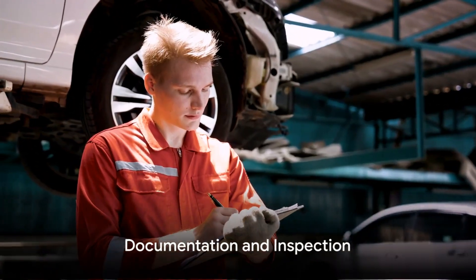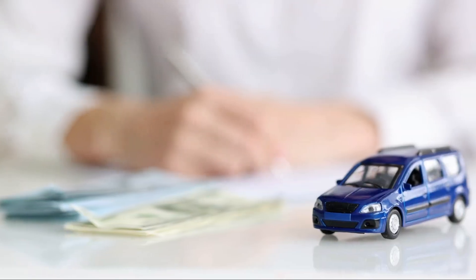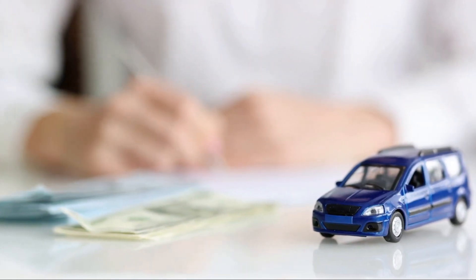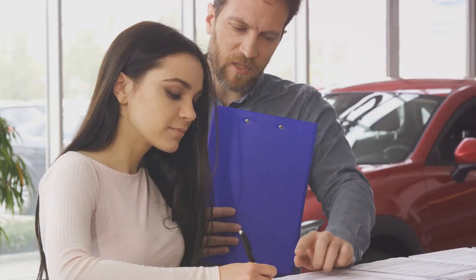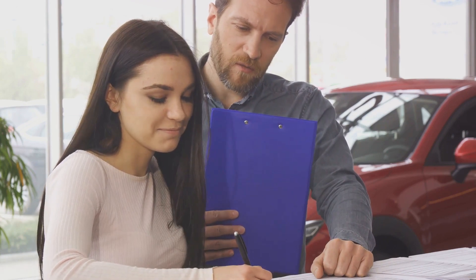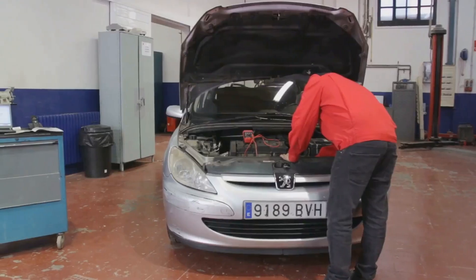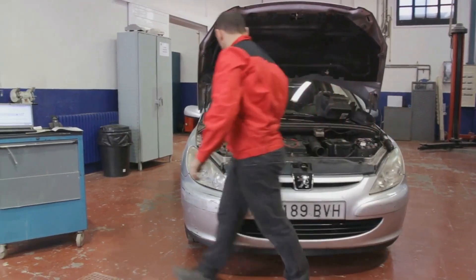Now, let's talk about documentation. Make sure you have all the necessary paperwork ready. This includes the car's service history, registration documents, and any receipts for recent repairs or part replacements. These documents provide a clear record of the car's history and can significantly increase buyer confidence. Additionally, consider getting a presale inspection, which can provide an unbiased assessment of the car's condition and can be a strong selling point.